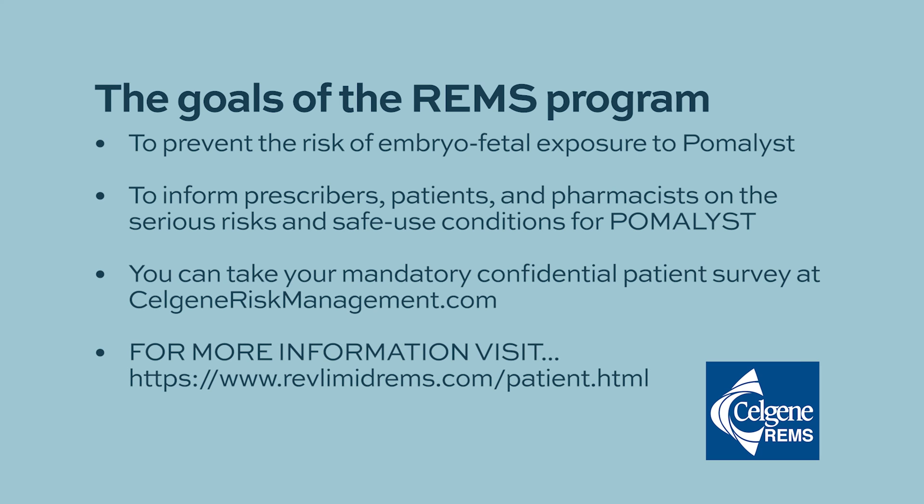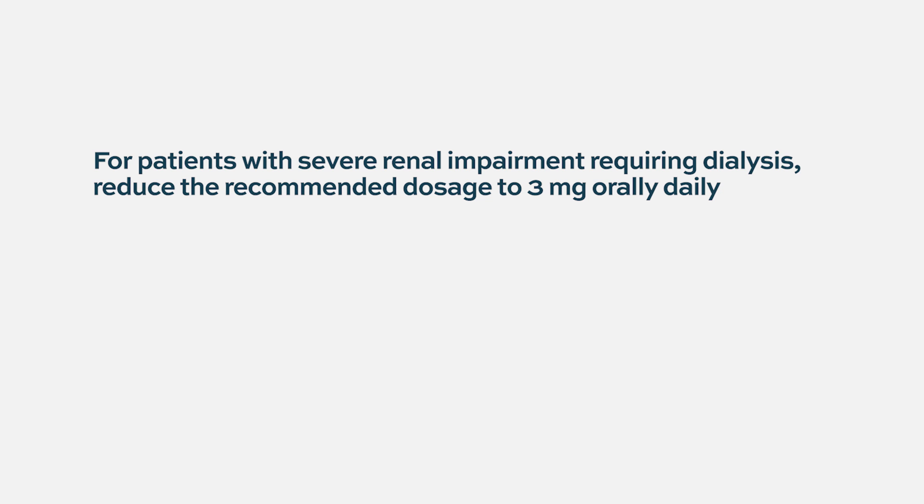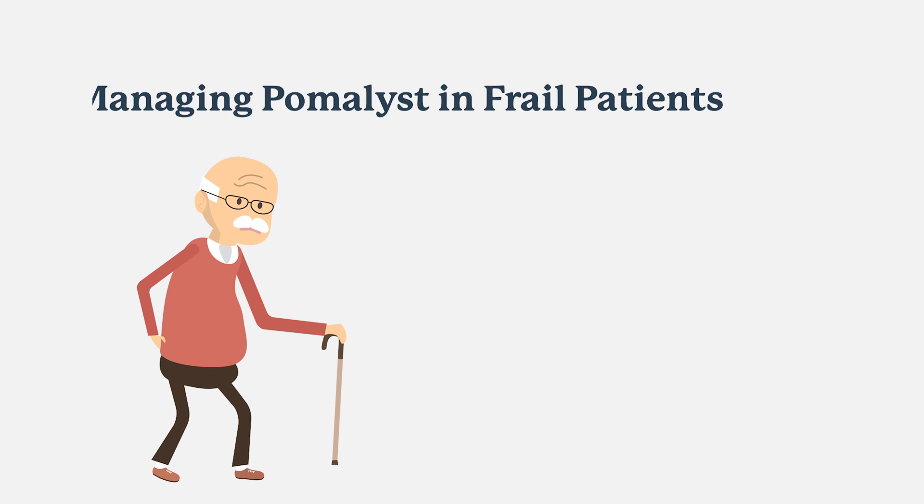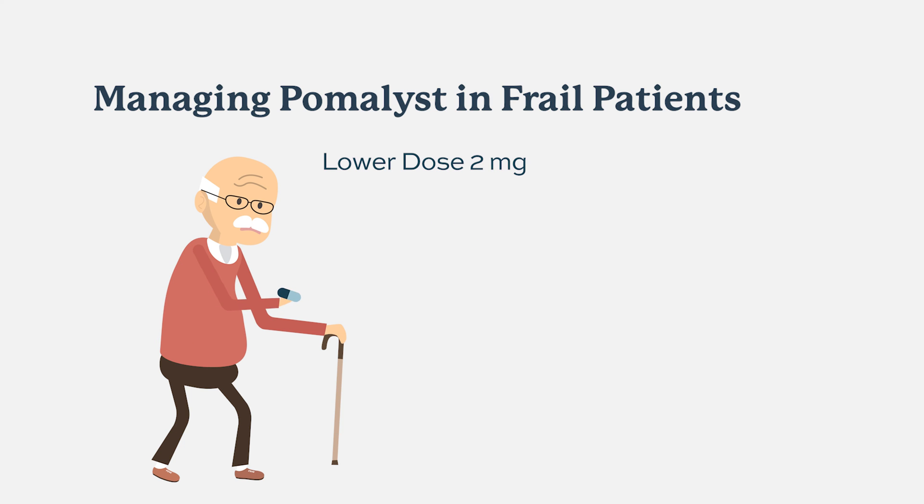The goals of the Pomalyst REMS program are to prevent the risk of embryo-fetal exposure and to inform prescribers, patients, and pharmacists about the serious risks and safe-use conditions. Patients can take their mandatory confidential survey at celgeneriskmanagement.com. Patients with severe renal impairment requiring dialysis must reduce the dose to 3 milligrams orally daily, taken following hemodialysis on hemodialysis days.